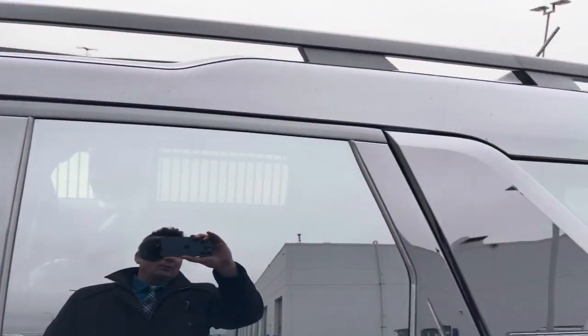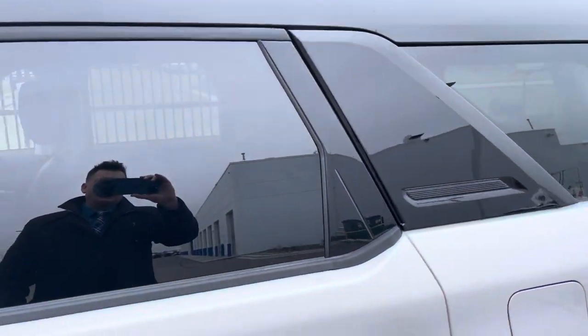Love the black roof line on the Outer Banks. Tinted windows in the back look fantastic.